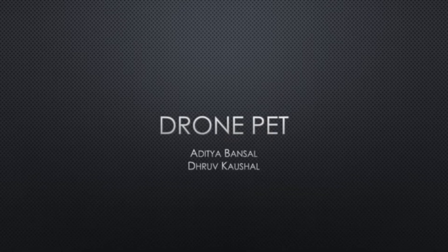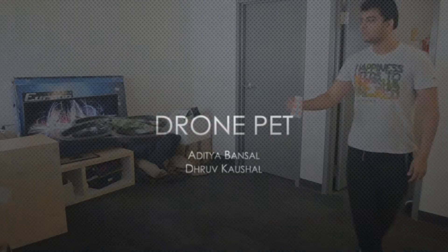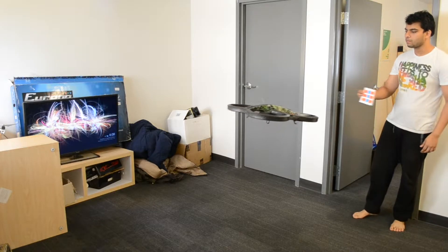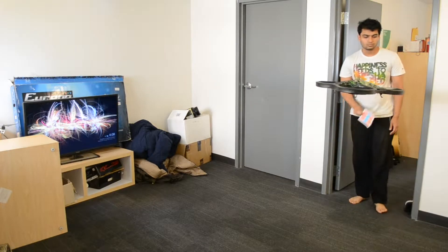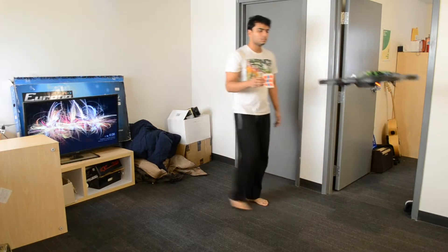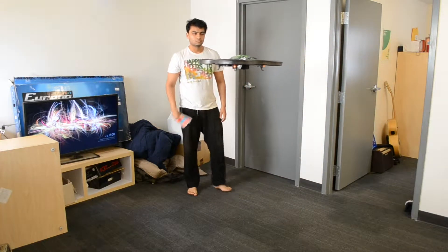To tackle this problem, we created DronePet. DronePet is an affordable, ready-to-fly quadcopter that is fully autonomous and is capable of following people around using tag detection, recording activities like hiking and running so that people can view them later on.